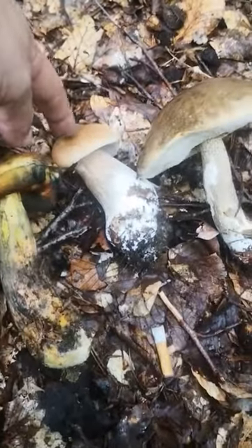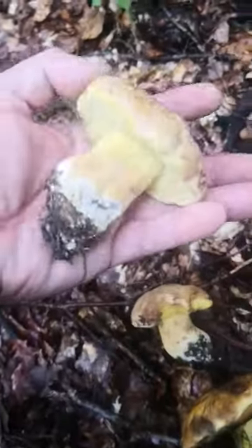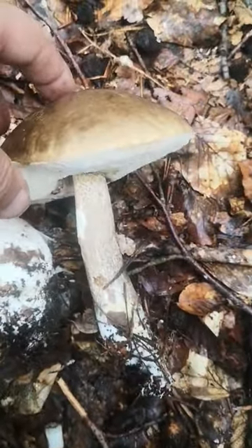Nice little assortment today. Got a few Steinpilz and a few more to put in the car — these are like summer Steinpilz, get more of a yellowish underneath. And a Birkenpilz, first one I found this year. Really good shape, big.